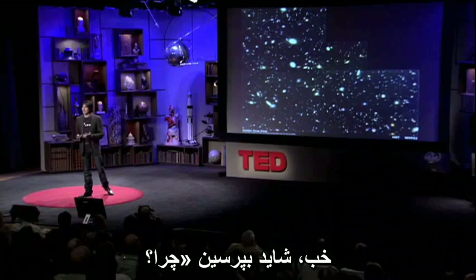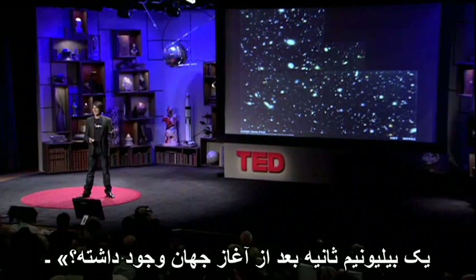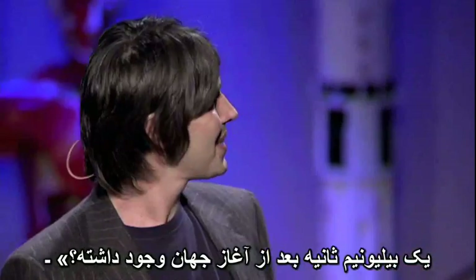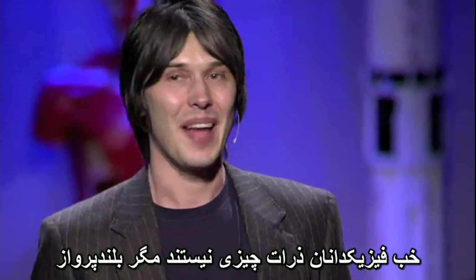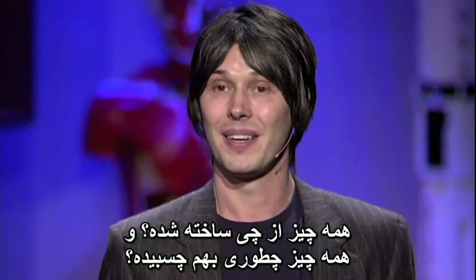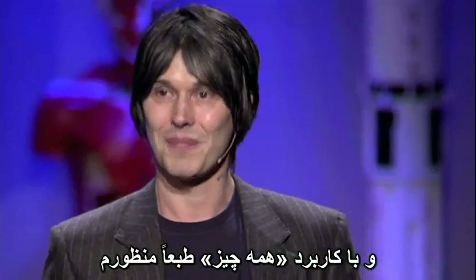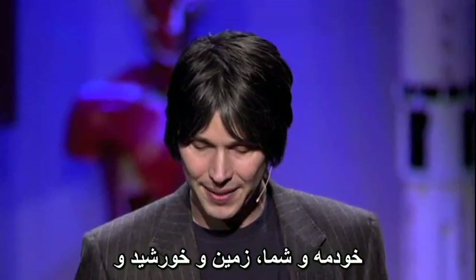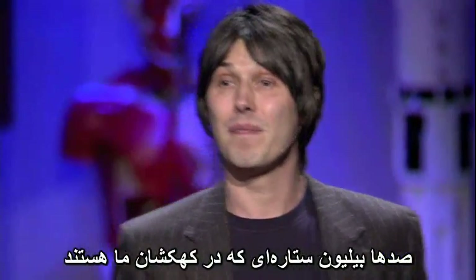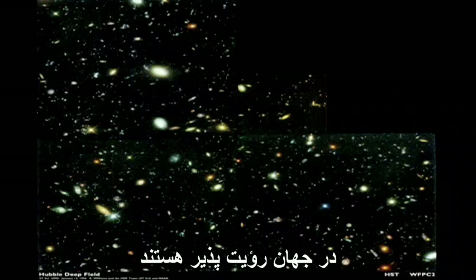So you might be asking why — why create the conditions that were present less than a billionth of a second after the universe began? Well, particle physicists are nothing if not ambitious. The aim of particle physics is to understand what everything's made of and how everything sticks together. And by everything I mean, of course, me and you, the Earth, the Sun, the hundred billion suns in our galaxy, and the hundred billion galaxies in the observable universe. Absolutely everything.